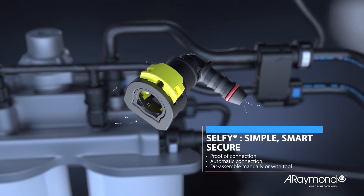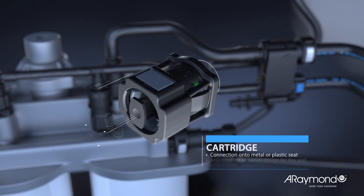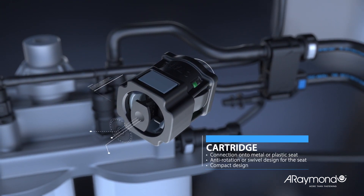Securing the connection is a major challenge for commercial vehicles. Cartridge quick connectors exist also with other locking systems.